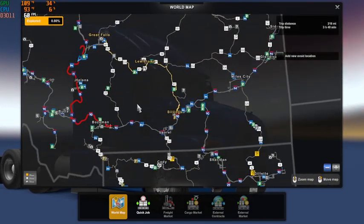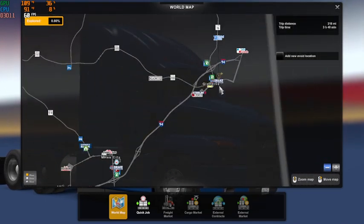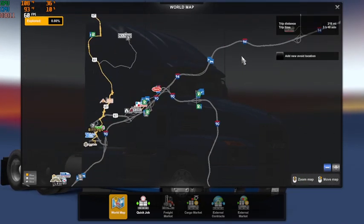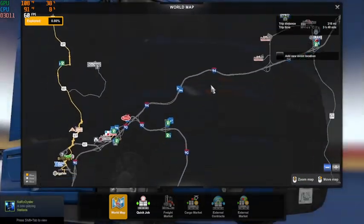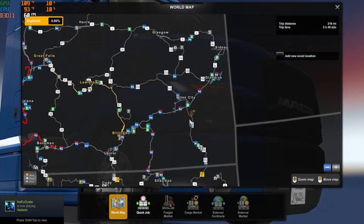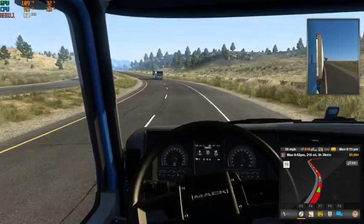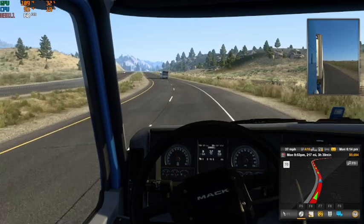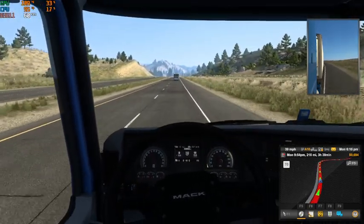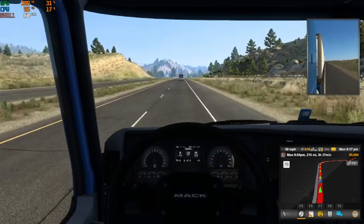I think it's Glendive — yep, I-94. I know that interstate all too well. Then it comes into Billings and turns into I-90. I-94 is what runs through my hometown — where I currently call home for the most part. And this girl is just going to struggle to pull this load.